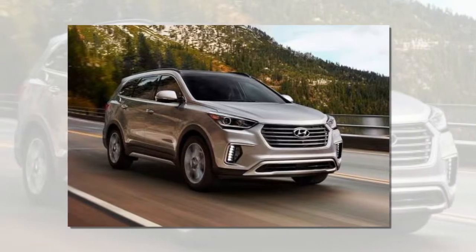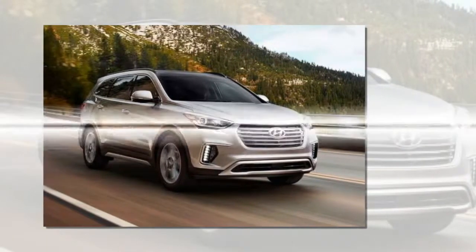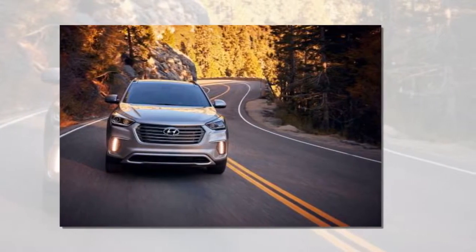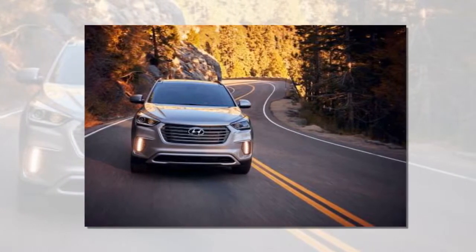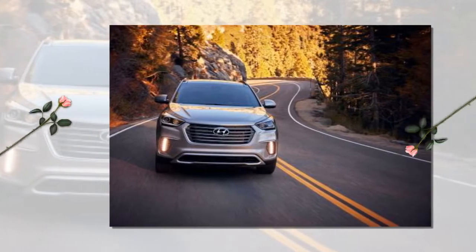The renderings reveal the possibility of more prominent wheel arches, although those huge wheels are unlikely to see the light of day. The model's dash-to-axle ratio looks longer, and the roofline sweeps back just slightly. In the rear, the Santa Fe receives redesigned tail lights.